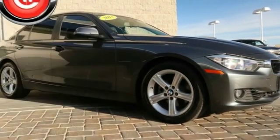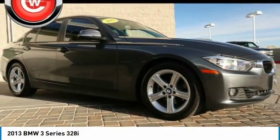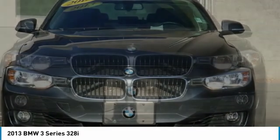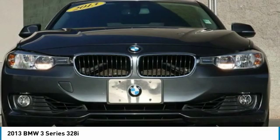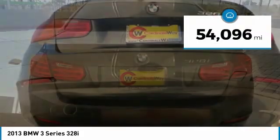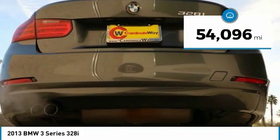Take a ride in the 2013 3 Series. Proof that all good things come in threes. The BMW 3 Series has a well-deserved reputation for packing outstanding driving dynamics and excellent quality, and is priced below $15,000. This vehicle has less than 55,000 miles.